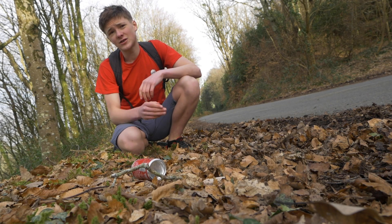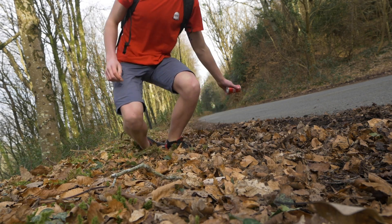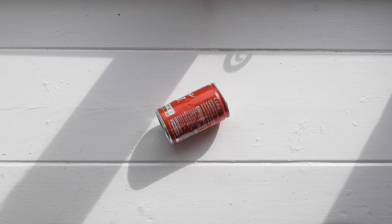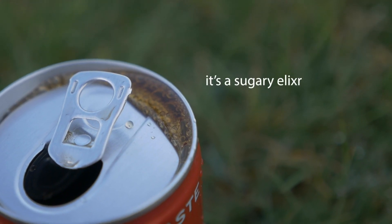When these cans are littered, they become the perfect traps for small mammals. There are four main reasons why cans like these are so effective at trapping animals. One: residue. Cans are full of sugar and there will always be residue left at the bottom — this is what attracts small mammals and insects to climb inside in the first place.